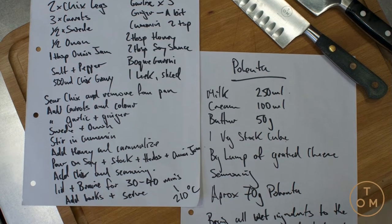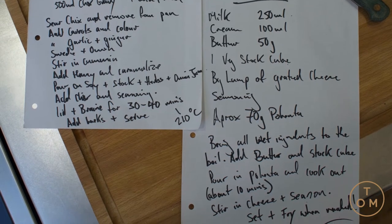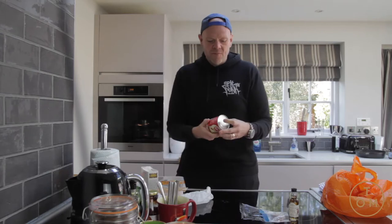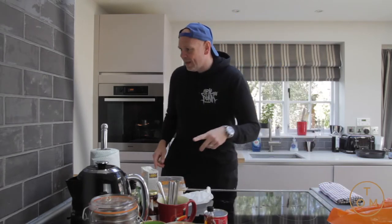I'm gonna do roasted chicken legs with some sweet and sour carrots, leeks thrown in, and the bouquet garni. For the polenta, I'm gonna cook it as a standard wet Italian polenta, then set it so they can take it out and fry it. And I might make the condensed milk into a toffee mousse for pudding.